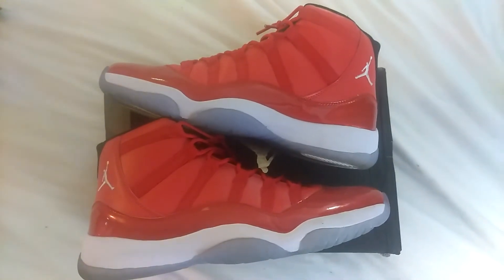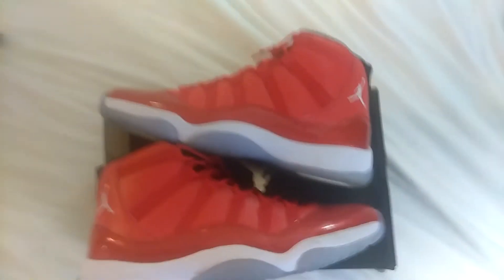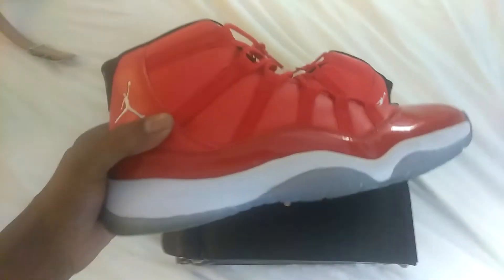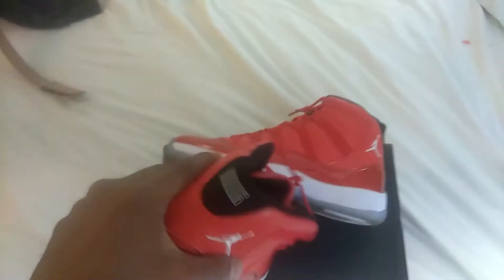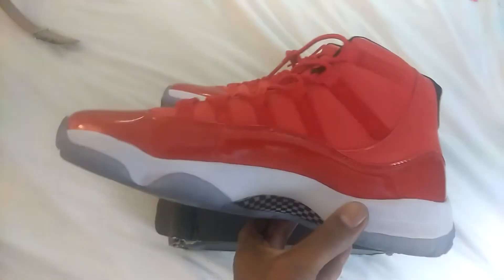What up y'all, this is your boy Gas House KT and as you can see, DHgate done did it again. These shoes right here came in the middle of the day. The joint ain't got no butt crack on the bottom — the materials are legit, all the stitching is on point. These actually didn't come with a box though; this isn't an original box right here.